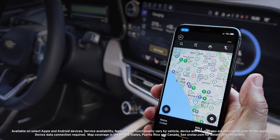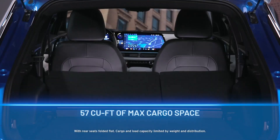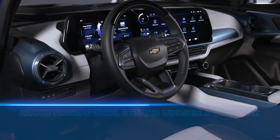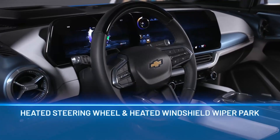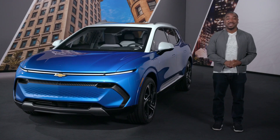The app also helps you locate charging stations mapped into your route. With surprisingly spacious front-row storage and 57 cubic feet of max cargo space, heated front seats, a heated steering wheel, and heated windshield wiper park, the Equinox EV 3LT makes no compromise in comfort and convenience.